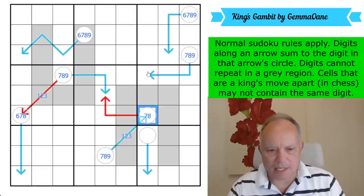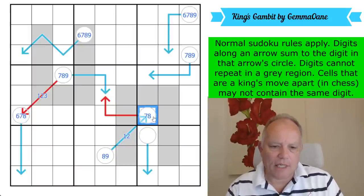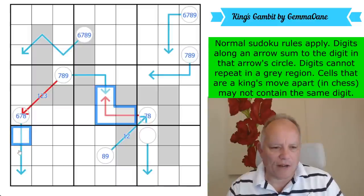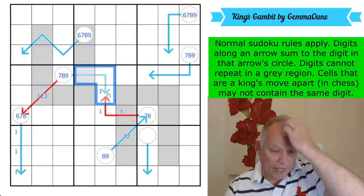So this arrow gives us seven or eight, and one or two here, and eight or nine there. Now the seven or eight arrows — we have two circles that can't have a nine, which means they must have a one on their arrows. That doesn't mean there isn't a one on this arrow — in fact it might mean there has to be a one here.